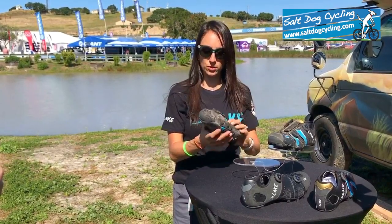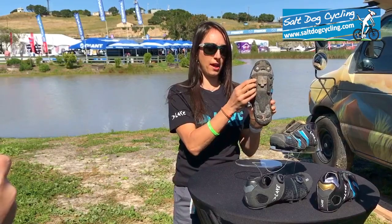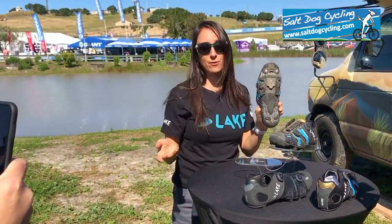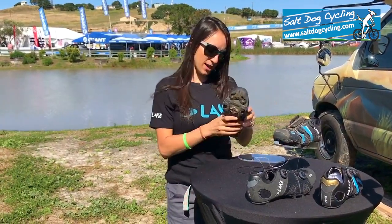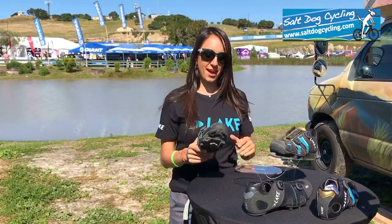It's a lightweight shoe — it even has a carbon sole — and it has an awesome rubber sole here for when you have to hike your bike, which, let's face it, all of us have to walk our bike at some point.